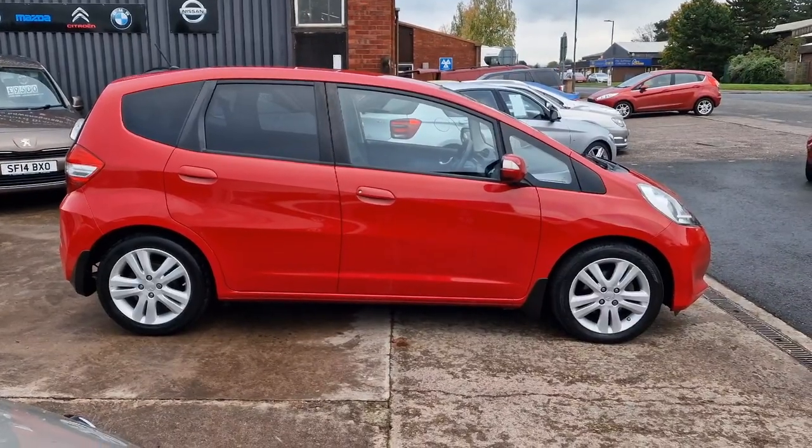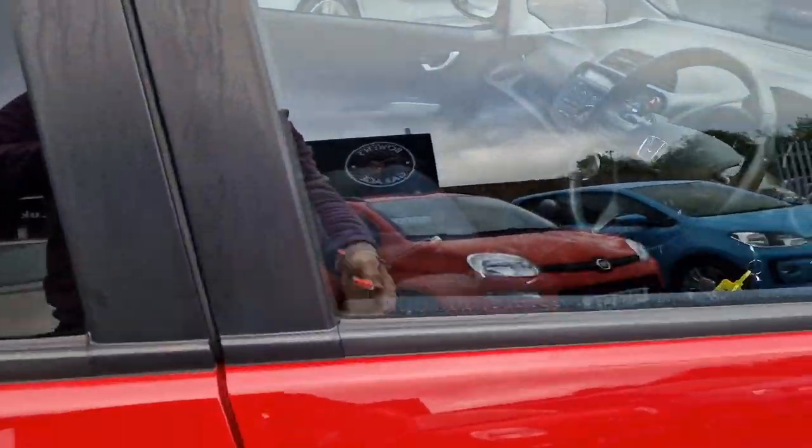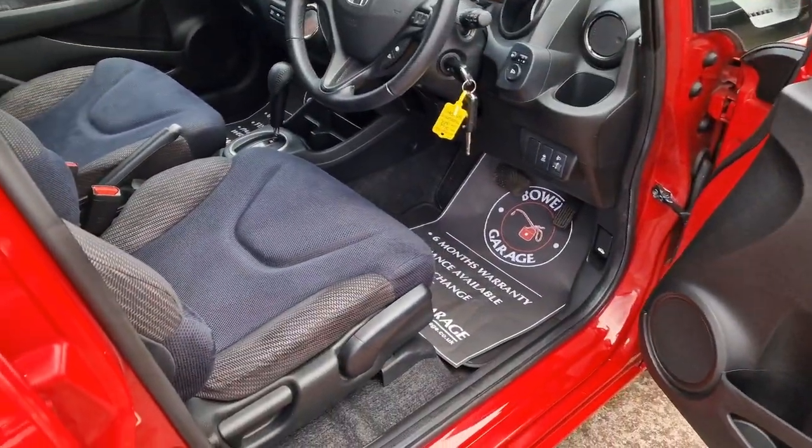There's a slightly raised seating position on these Jazz's, with big windows, so the access is good and visibility is good as well. This is the ES Plus specification as we take a look inside.